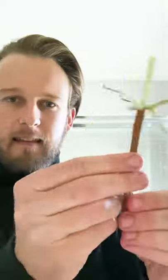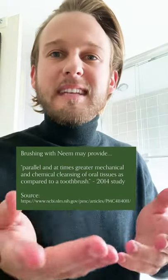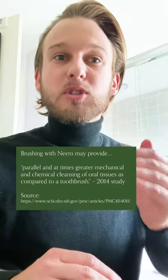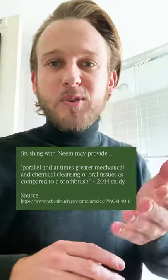Just peel back the outer layer, chew until bristles are formed like this, and then brush regularly. But does it actually work? A 2014 study concluded that brushing with neem can provide parallel and at times greater mechanical and chemical cleansing of oral tissues as compared to a toothbrush.